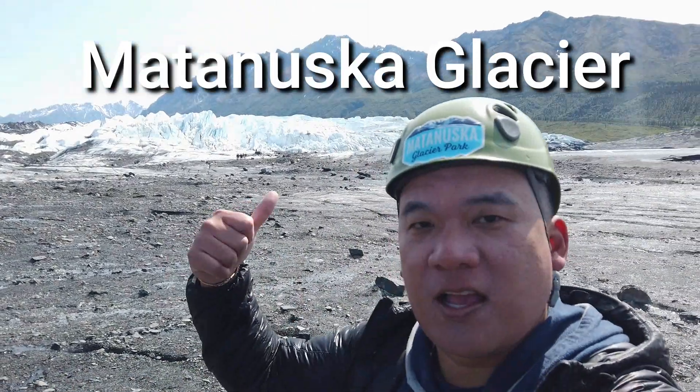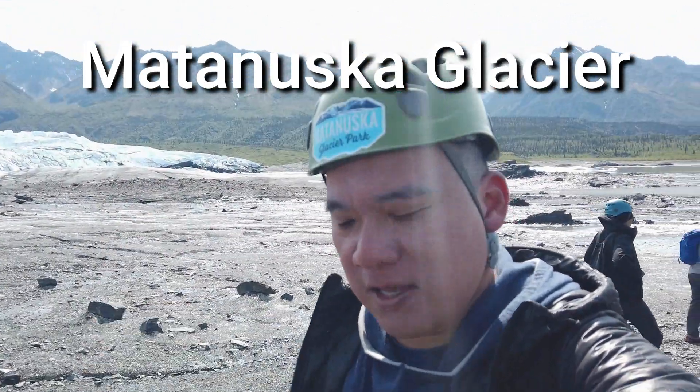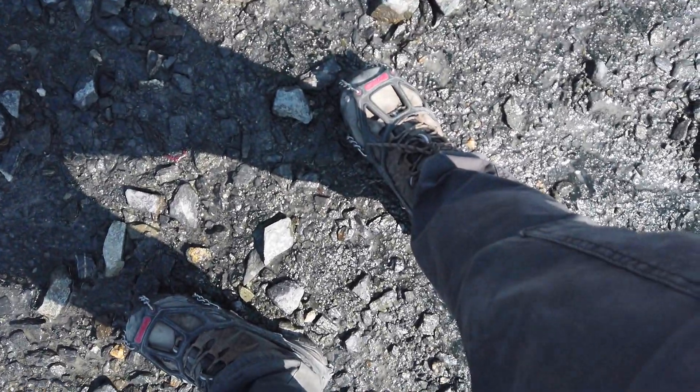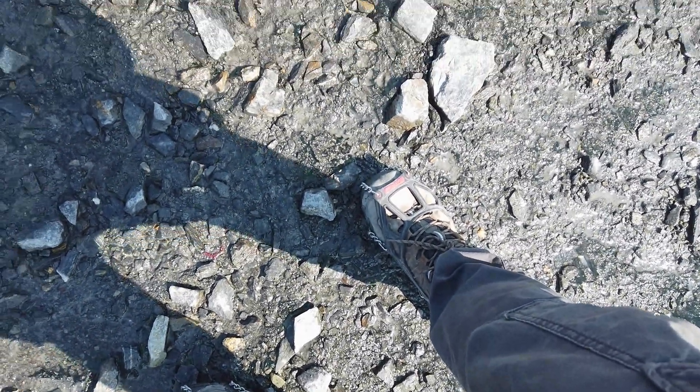Behind me is the popular glacier, so I am all geared up to go in for a walk. It's my first time ever, so this is exciting. Helmet, the spiky things around your shoes — the cleats — and we're ready to go.